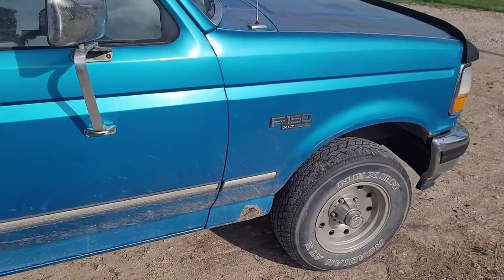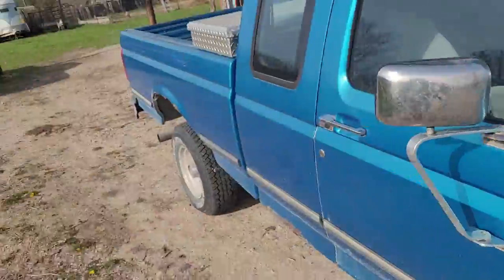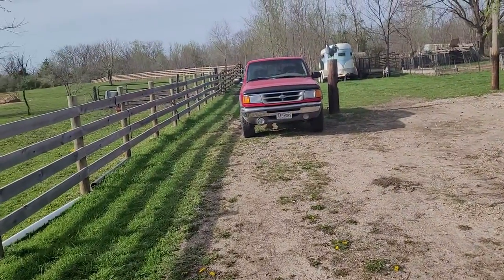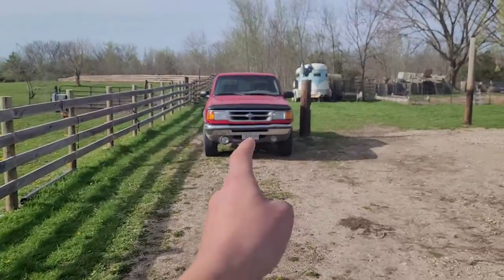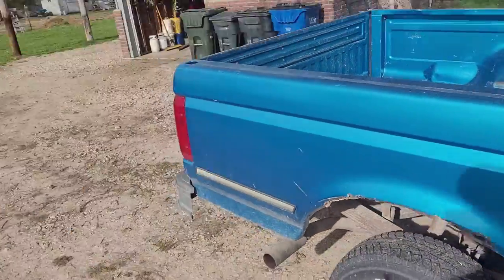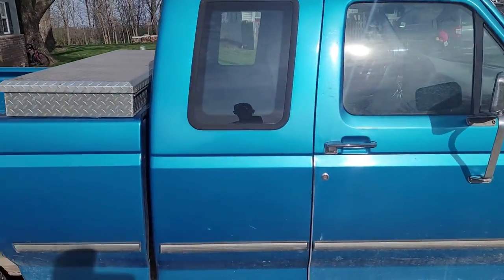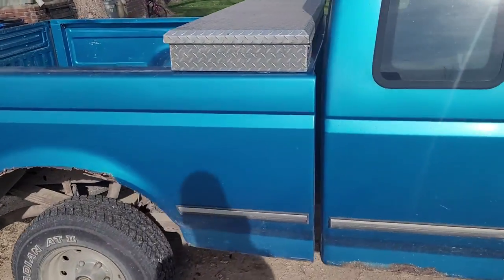She is the XLT package, and her engine is the 5.8 liter V8 — it is definitely a step up in raw power and acceleration than the Ranger. As much as I love the Ranger, this thing gets up to speed much better. I will say you do get better gas mileage in the Ranger, so there are pros and cons. So let's go ahead and take a look inside the truck.